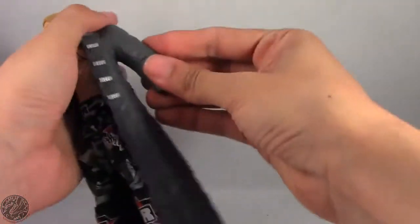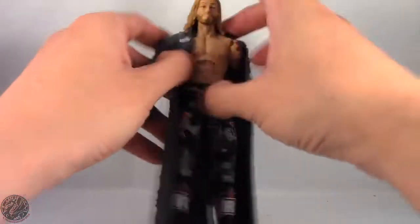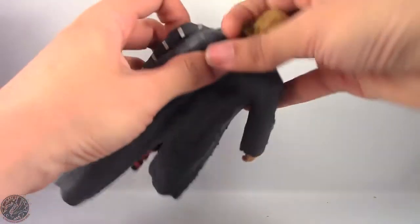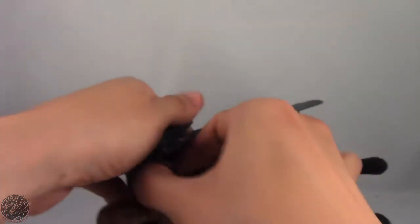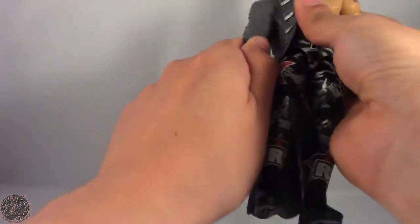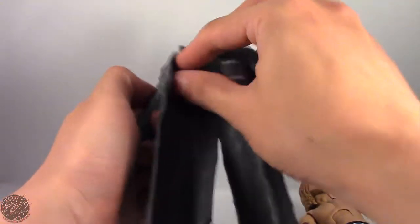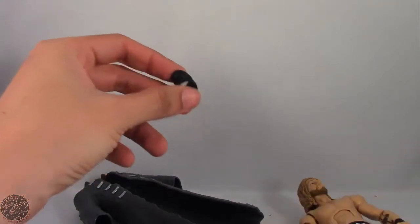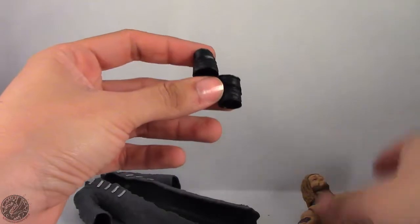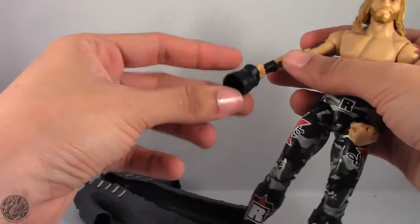Let's take the jacket off — it is a little bit of a hassle trying to get it off Edge because it isn't as soft as Sting's jacket. It doesn't help that he's also wearing elbow pads. I'm pretty sure they put the elbow pads on before getting the jacket on him, because now it doesn't seem like I'll be able to do it. The elbow pad came off — okay, we got one arm off. Let's try to get the other arm. There we go — and it took the elbow pad with it.